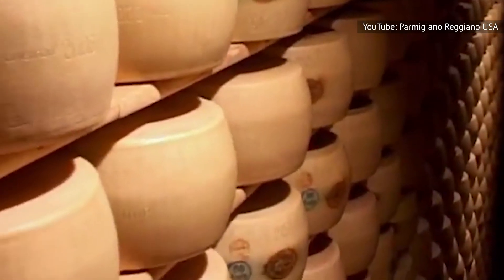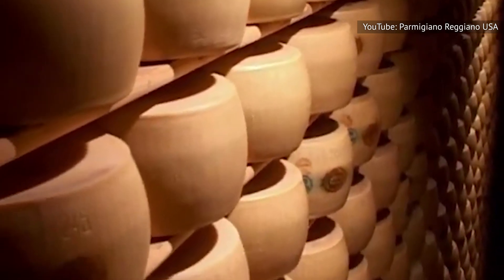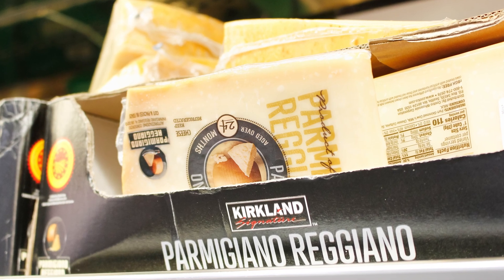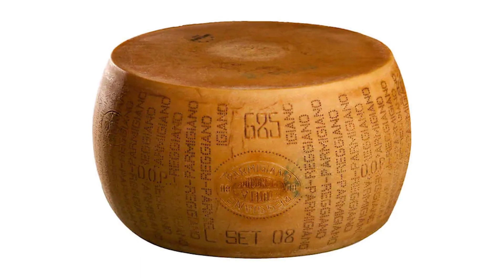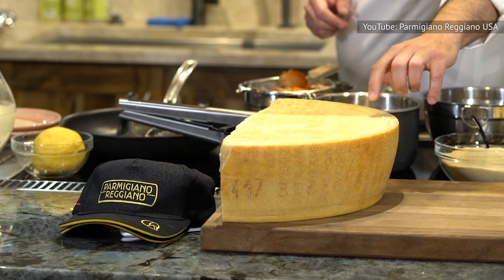Redditors also vouched for Costco's Italian cheese. A few years ago, shoppers falsely believed that Costco was discontinuing its Parmigiano-Reggiano wedges, and many hilariously called for a cheese riot against the wholesaler. Some even joked about stocking up on entire wheels of Costco's $950 Parmigiano-Reggiano as an alternative because it was just that good, and it was even considered a quality investment.